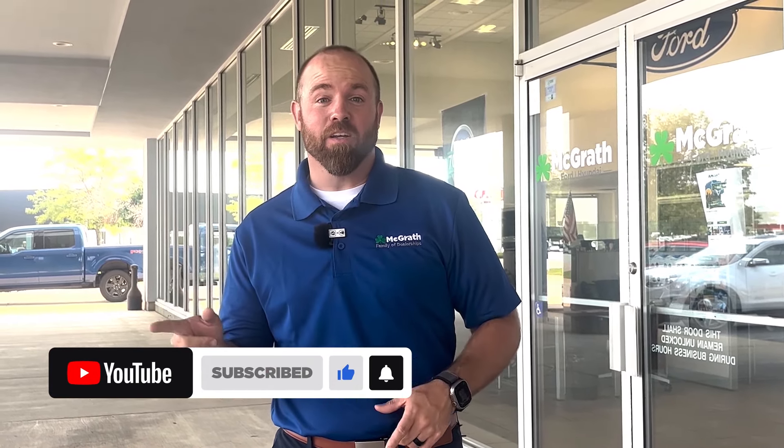Don't forget to like and subscribe for all your Ford features, tips, and tricks. See you next time.